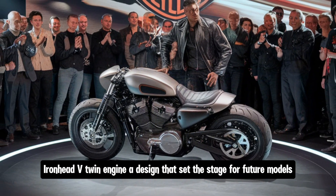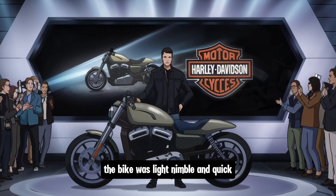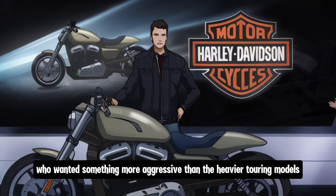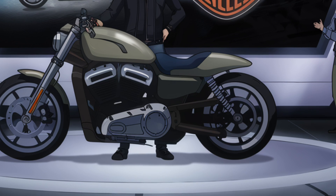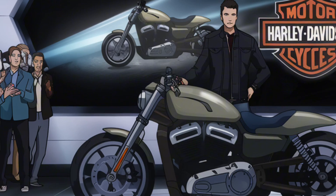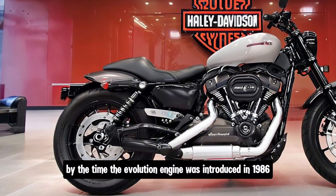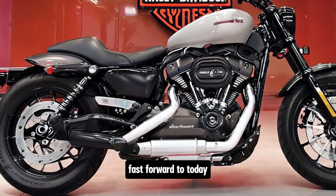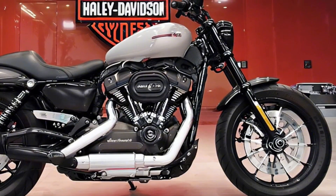The original Sportster was powered by a 55 cubic inch ironhead V-twin engine, a design that set the stage for future models. The bike was light, nimble, and quick, capturing the imagination of riders who wanted something more aggressive than the heavier touring models. Throughout the 60s and 70s the Sportster continued to evolve, and by the time the Evolution engine was introduced in 1986, it had cemented its place as one of Harley-Davidson's best-selling models.